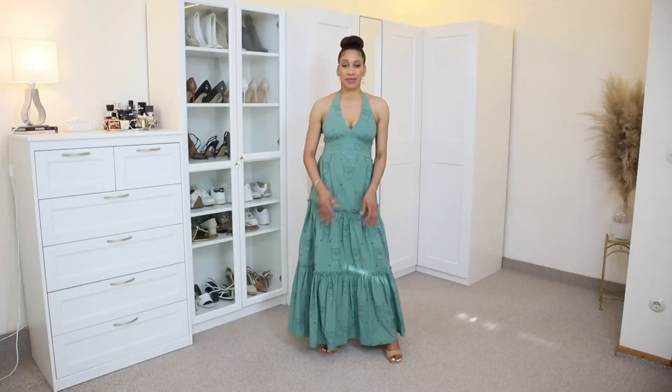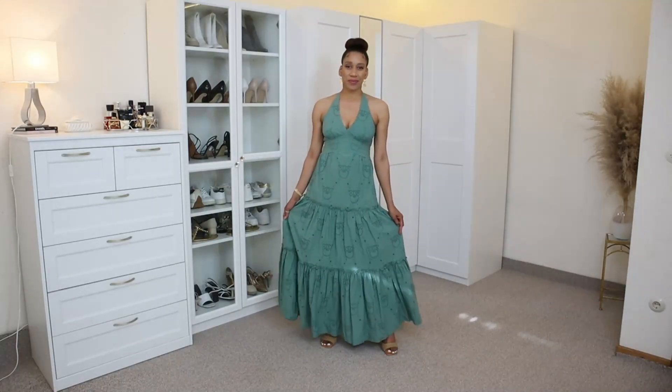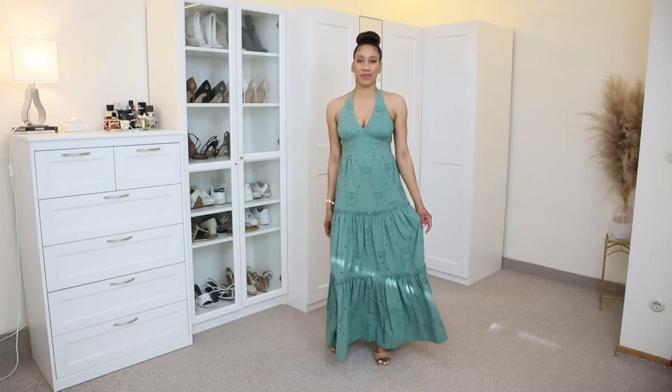I am using the Italian size 40 on this dress. This dress is right now on sale — it has a 50% discount, so this is the time to grab it.